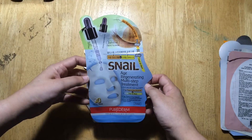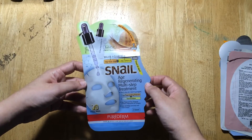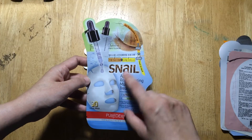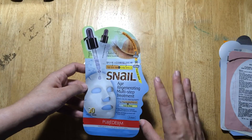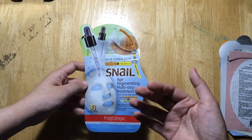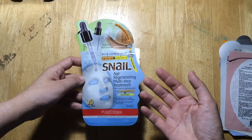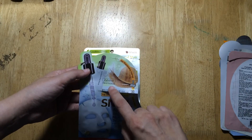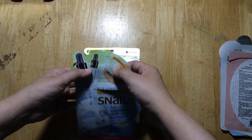This one came from Watson's. It's the Snail Age Regenerating Multi-Step Treatment. It has a sheet mask, and after 10 to 20 minutes you take off the mask, pat down the remaining serum on your face, and then after about a minute you put on the age regenerating ampoule that is included in the package.